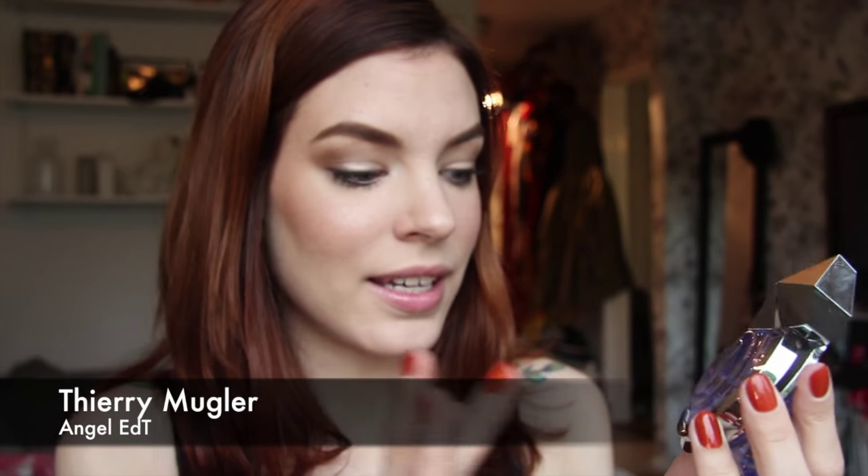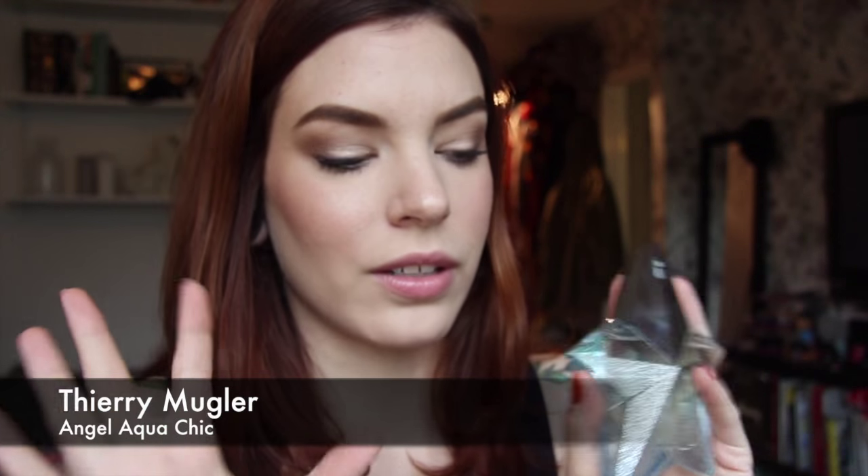This is the Eau de Toilette — same scent but fruitier. It's less patchouli-heavy so it won't be as gritty; it will be sweeter and easier to wear if you like the scent but want something fresher. Another fresh version is Aqua Chic, released around 2011 or 2012. It's a lot fresher, less patchouli, less of that richness, more fruit, and it's fizzy in a way. It's like the warm weather version — it still has that Angel DNA so it will still smell like Angel, but it's a lot fresher.